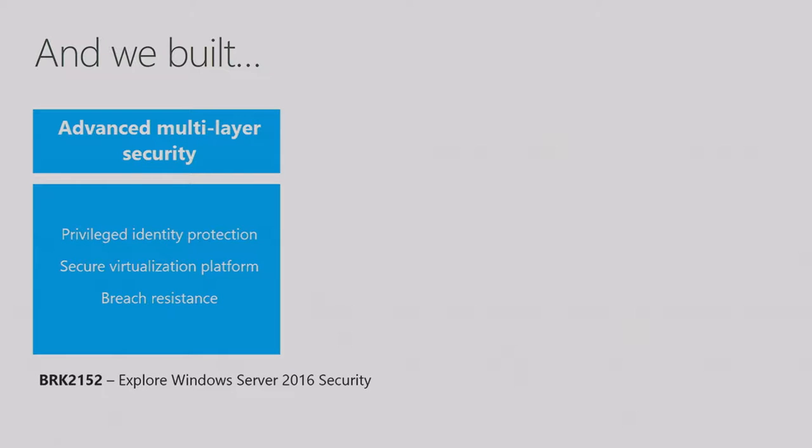We took that feedback and built a multi-layered approach to security. We had solutions like JIT — just-in-time administration — and just enough administration to prevent attacks. But we assumed attacks would still happen, and said: assume the kernel is compromised — how do I still keep my secrets? So we introduced capabilities like Device Guard and Credential Guard, part of Windows 10 and Windows Server 2016. And to protect VMs from potential malicious administration, we introduced Shielded VMs. You can learn all about that in the session on exploring Windows Server 2016 security.